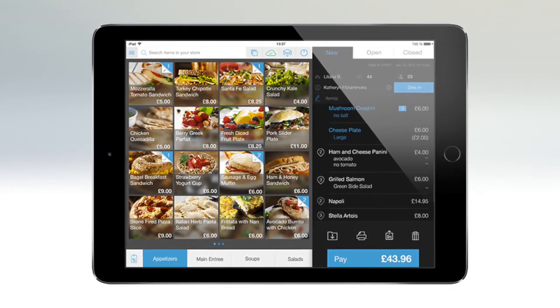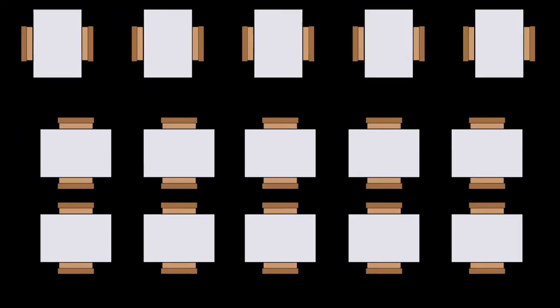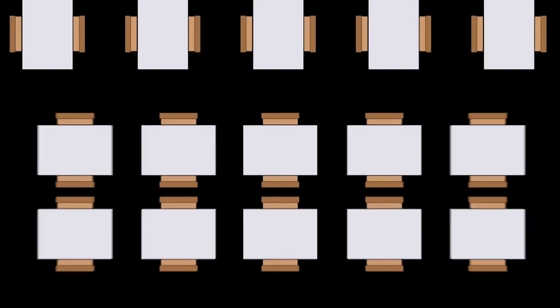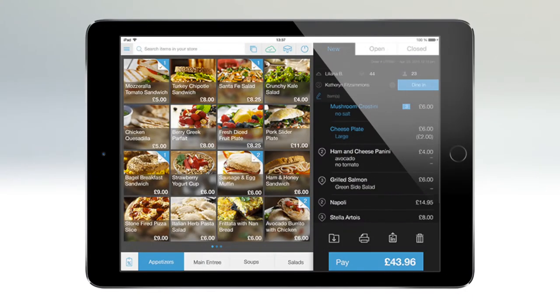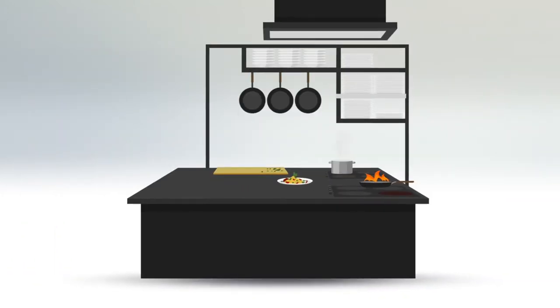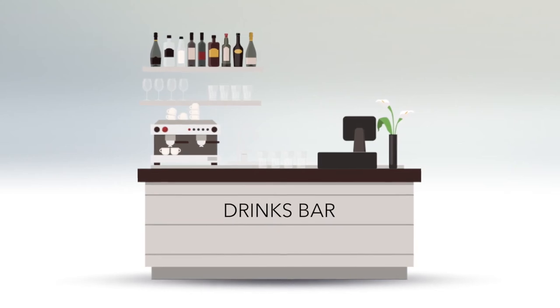Taleq helps you seat and manage your tables more efficiently, or quickly join several tables together for larger parties. Save time by taking orders at the table with an iPad mini, and have the orders sent directly to your kitchen to minimise errors, and to the drink bar to control flow and demand on your waiting staff.